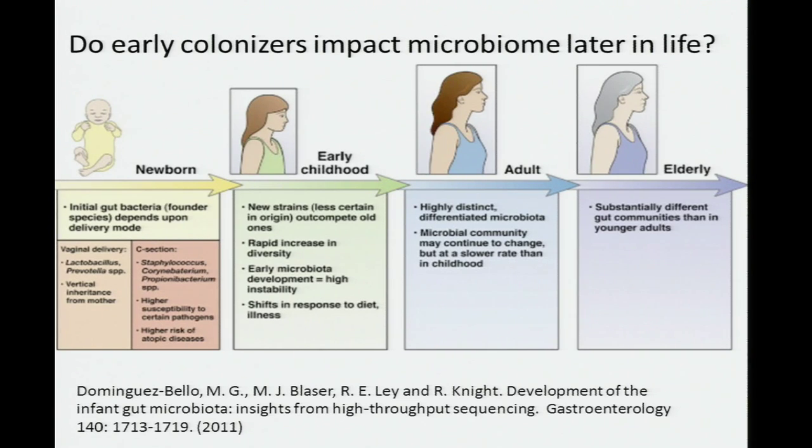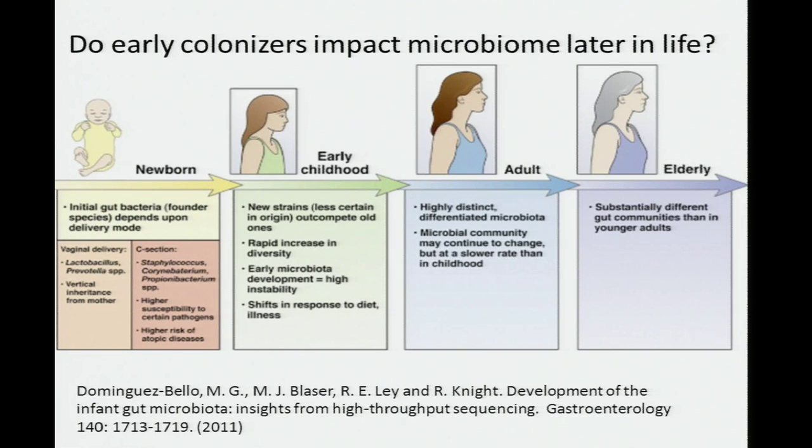When we think about how the microbiota develop over an entire lifetime, we can only piece this together from looking at current studies of individuals of different ages, because no single individual has been followed over the course of a lifetime. Most data is on adults, with some data on very young people and elderly people. We can see some general themes: there appear to be differences in very early colonization based on how babies are born, stability seems to come in during early childhood, and adult microbiota may be even more stable.